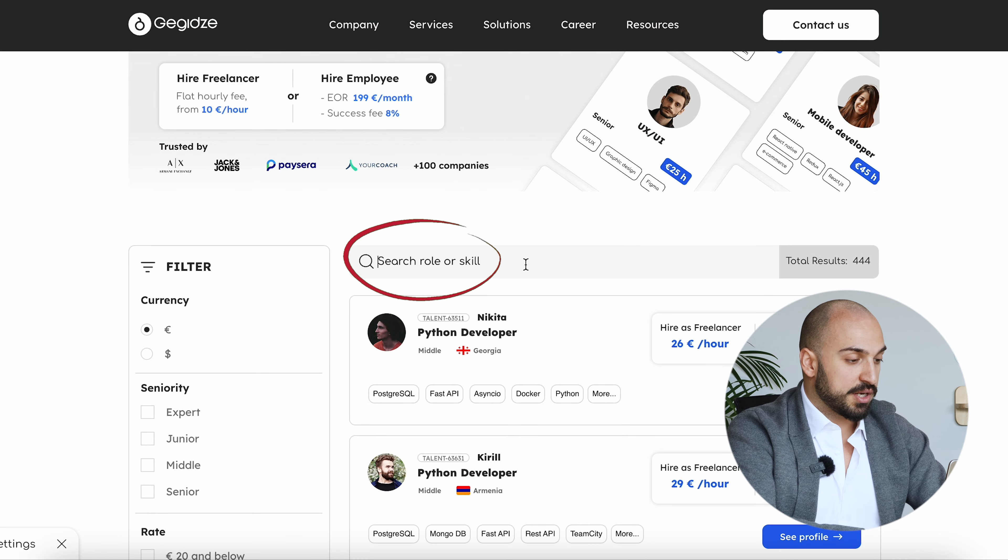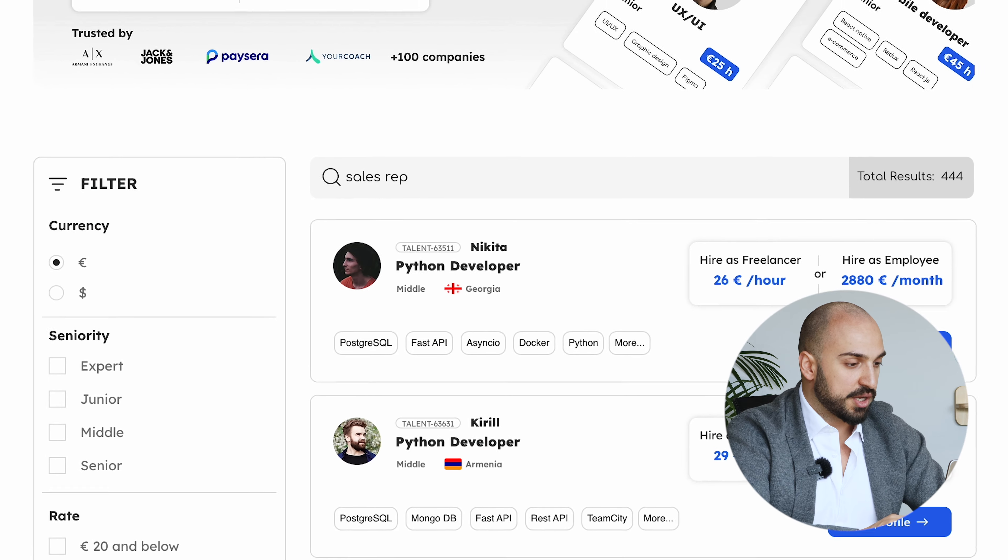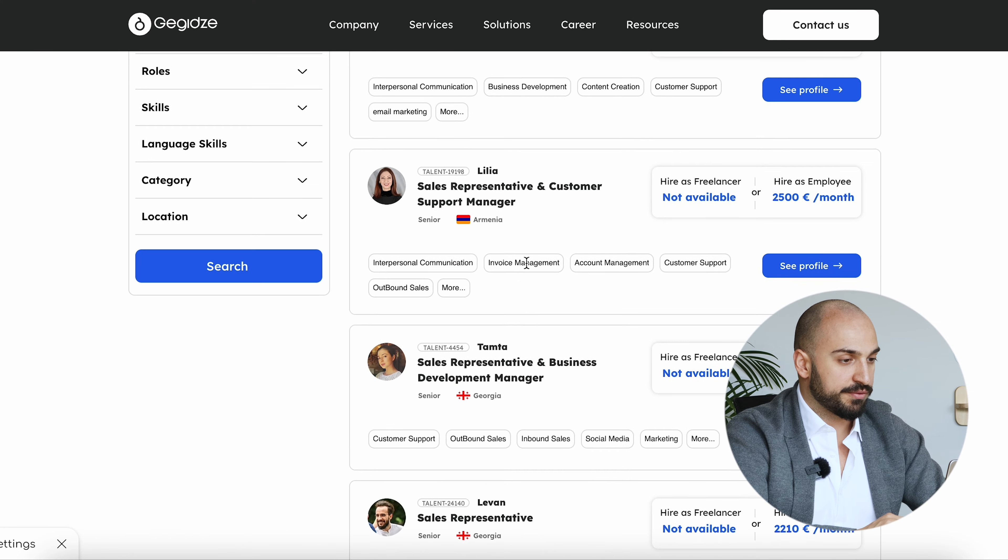Alternatively, you can just write in the search bar — if you're looking, for example, for a sales representative, you see all the people we have that are doing sales.